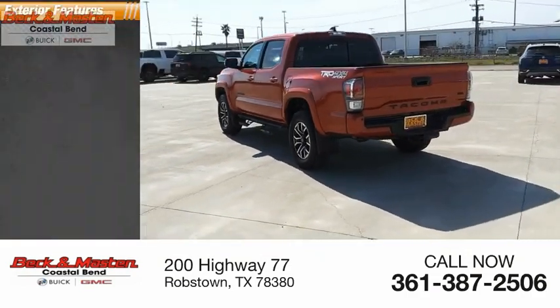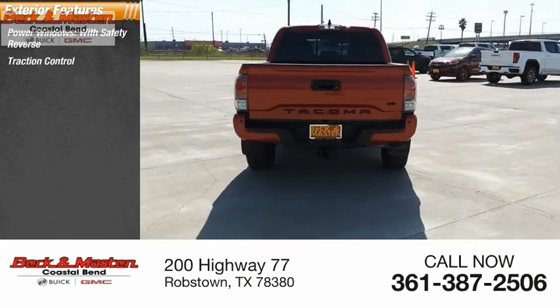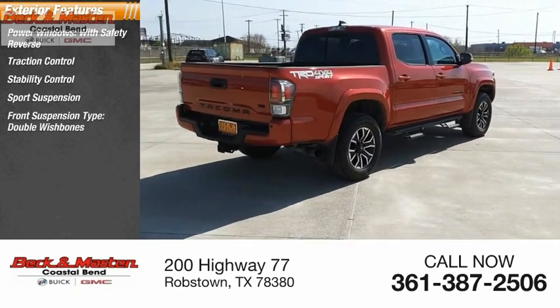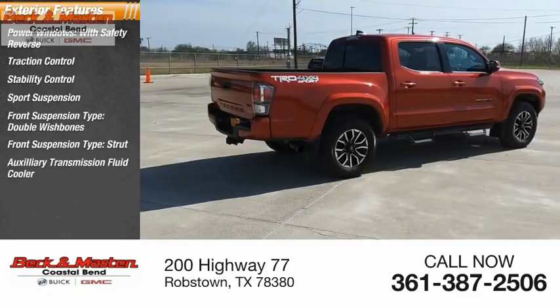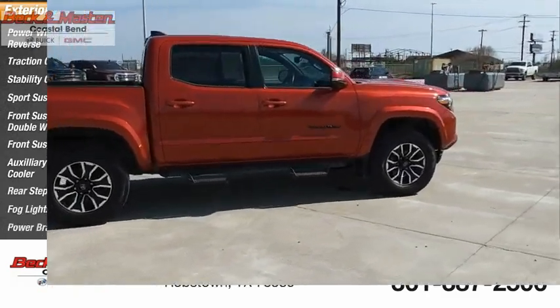Here are some of this vehicle's great options: power windows with safety reverse, traction control, stability control, sports suspension, front suspension type double wishbones, front suspension type strut, auxiliary transmission fluid cooler, rear step bumper, fog lights, power brakes.